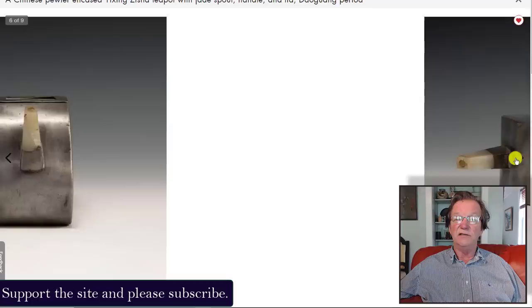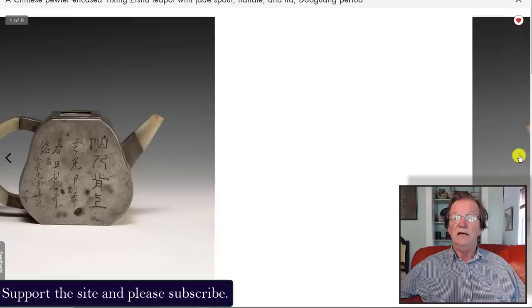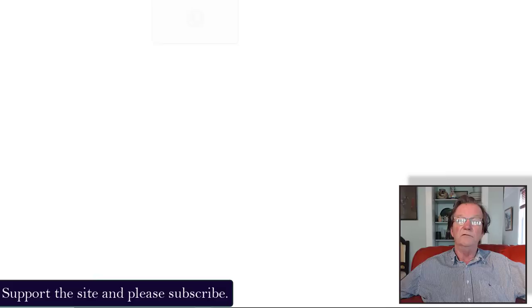The second one I actually liked even better — beautiful inscription on both sides, and a very unusual flush-mount lid with a jade panel in it. I think that's really nifty. If the liners weren't cracked, whoever bought these stole them — they were great buys. About eight years ago we sold a whole collection of these and they were bringing $4,000 to $8,000 each. If the liner was intact, someone got a fantastic buy.